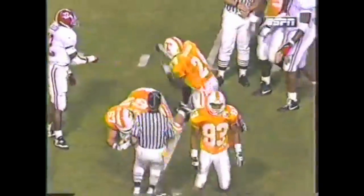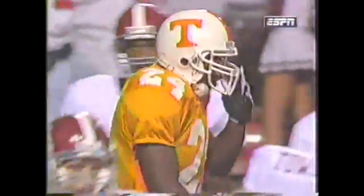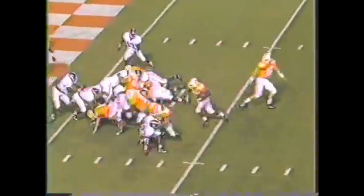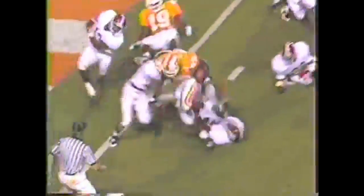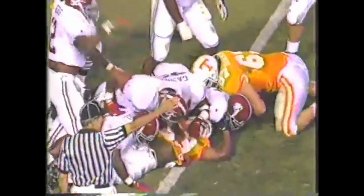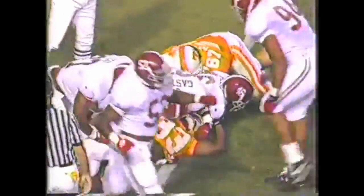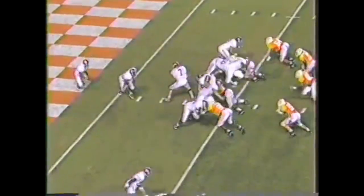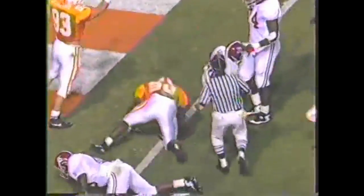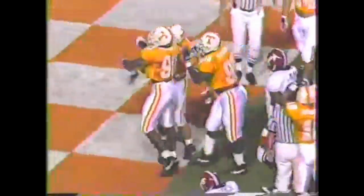Hayden off the left side with some fine blocking by Lehman, Mays, and Miller. Second and goal from the left side — still pumping — loses the football! Alabama has recovered at the 4. Tennessee with the turnover, their second of the night and 18th of the year. The tackle at the 1-yard line didn't get him in the end zone, but they got him at the 1-foot line.